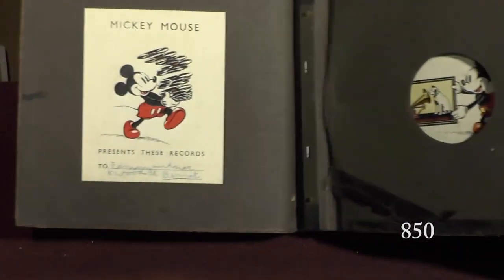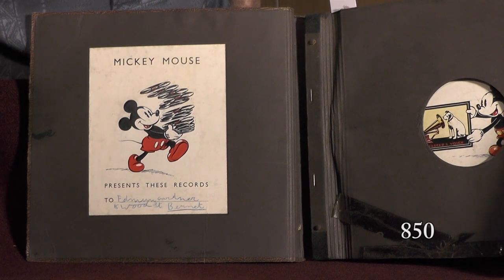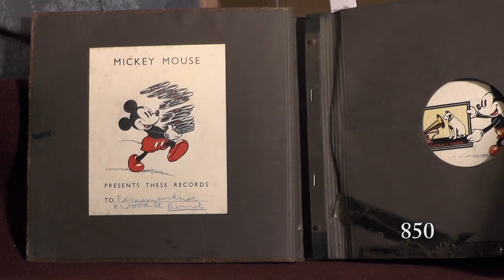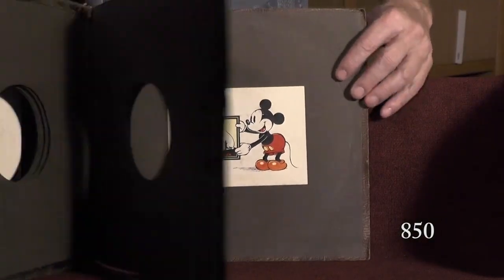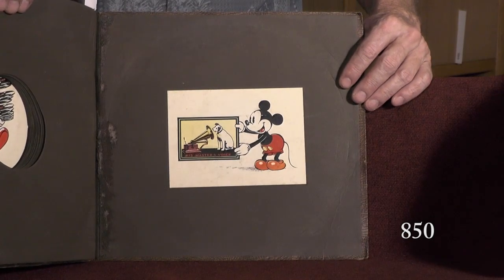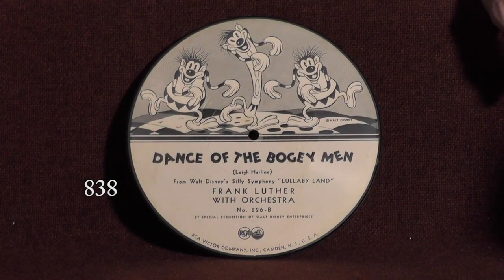Look at this: 'Mickey Mouse presents these records to Edmund Goner, 15 Wood Street, Bennett.' And then look at this — Mickey and Nipper together. That's worth framing right there. Isn't that nice? I hope Mark got a good scan of that before we let it go. So that was one Silly Symphonies situation. And now we also have another: the U.S. Silly Symphonies set was done by Victor on three different 7-inch picture discs. This one is my favorite side — Dance of the Boogeymen — we played that on the Bitter Request show. Lullaby Land of Nowhere. And a little Silly Symphonies note in blackface.